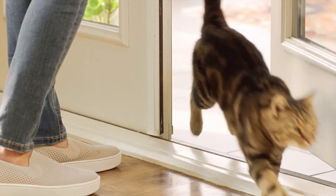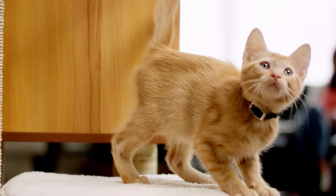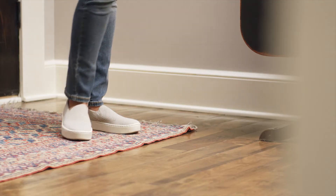Outdoor cats can bring fleas into your home, but did you know that even indoor cats are at risk for fleas? Fleas can spread to your cat through other pets or even hitch a ride on your shoes and clothes.